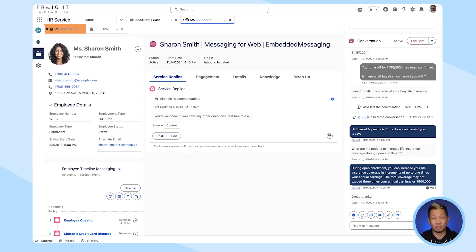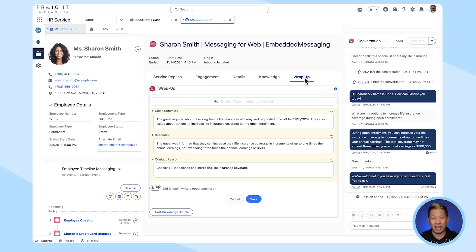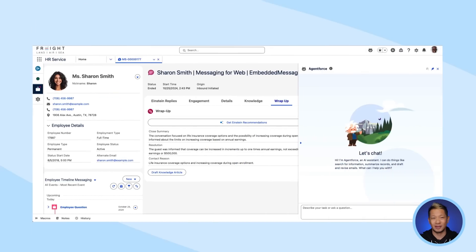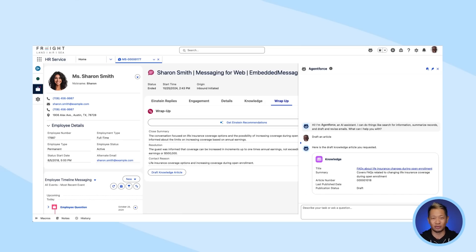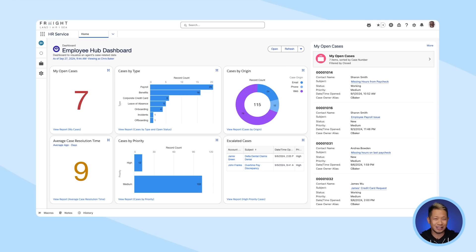As the conversation comes to an end, Sharon thanks Chris, and service replies helps him out one last time. Request resolved! Einstein wraps this up for Chris — it sums up the conversation and adds the summary to the case. If there's no existing knowledge article on this topic, Chris can use AgentForce to draft a new one for anyone who might need it in the future. Right there in the HR Service Console, your employees can reach out for help on any channel they prefer, and your HR teams can manage support cases. And that's how you raise the bar on employee satisfaction and efficiency.